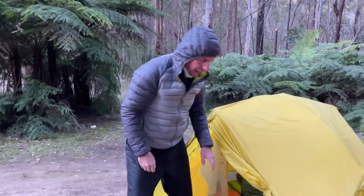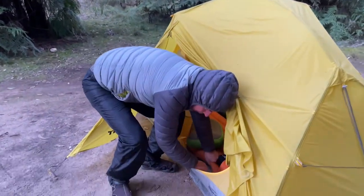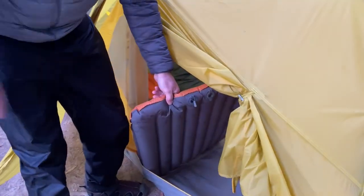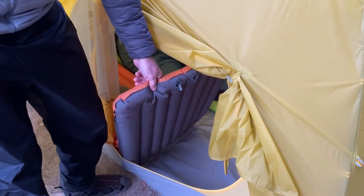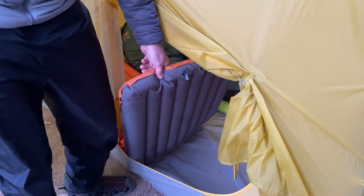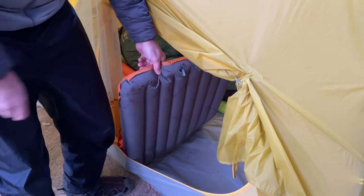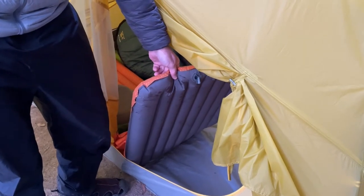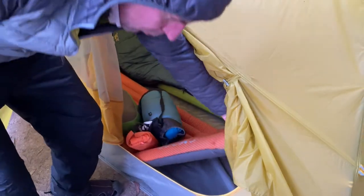Number one, make sure that you have a sleeping mat — something to sleep on. I've got this flash one here with some insulation in it. It's not just an airbed; it's got some insulation in there. If you just have an airbed, you're going to be cold. If you're lying on the ground, you're going to be freezing. So make sure you do have something to insulate you from the ground.